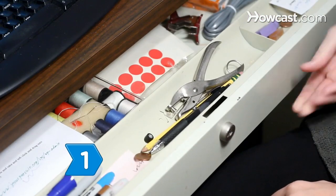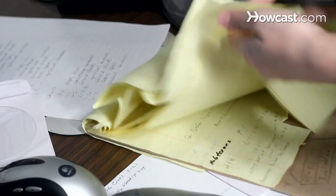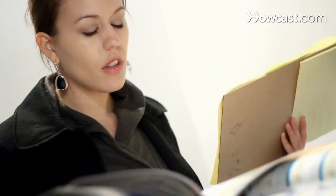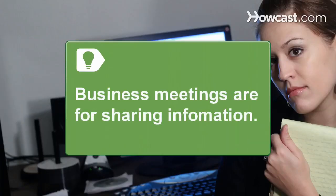Step 1. Be prepared, with pen and paper and any pertinent information that will help contribute to the meeting. Practice attention to detail for meetings so that you don't have to leave the room for something you forgot. Business meetings are for sharing information, not socializing. Act professional.